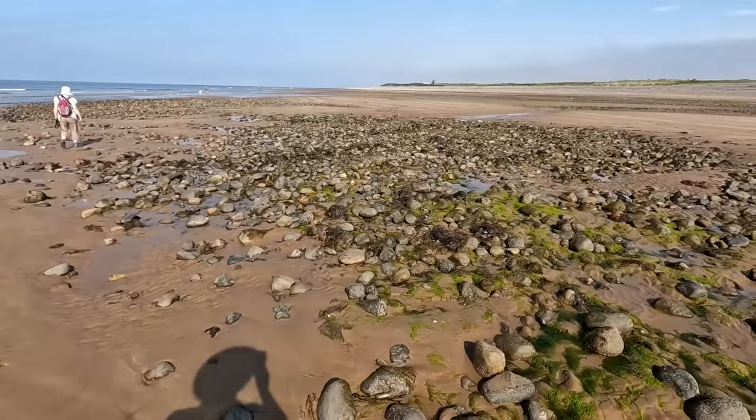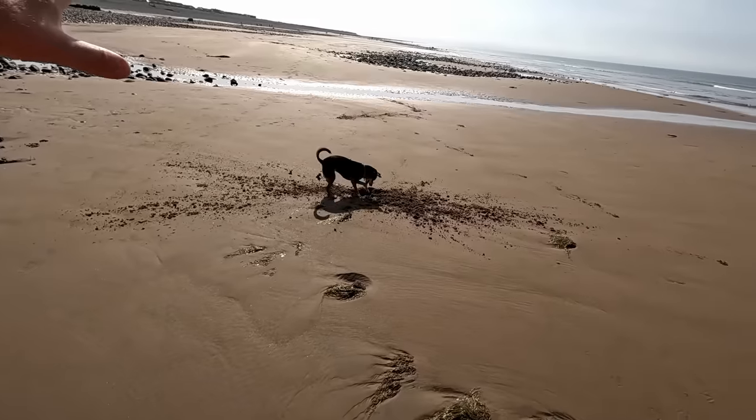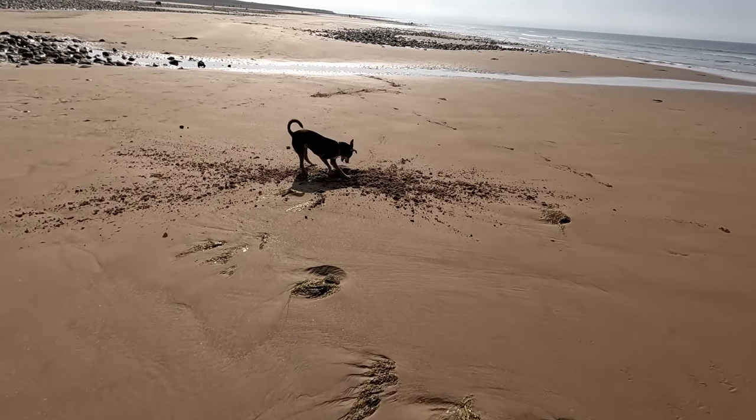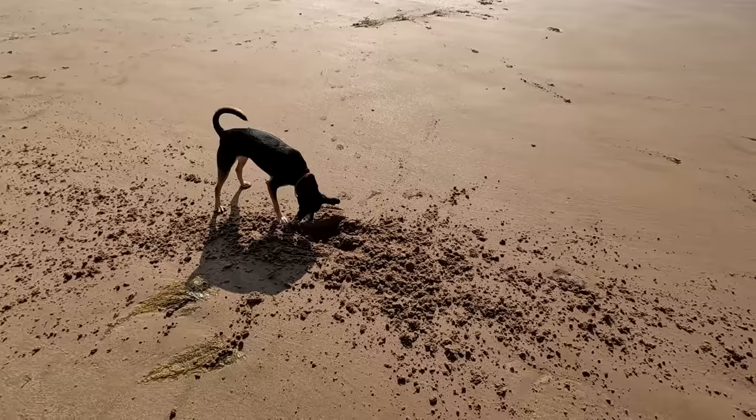It's a beach with cobbles and rock pools and big stretches of yellow sand. Eva's having the time of her life, barking at rocks.